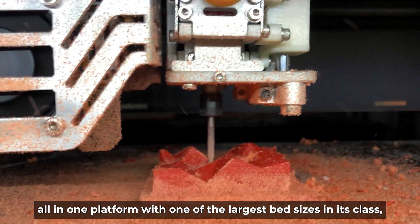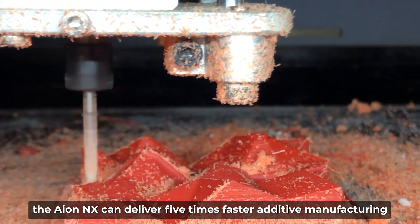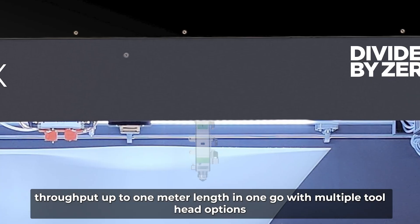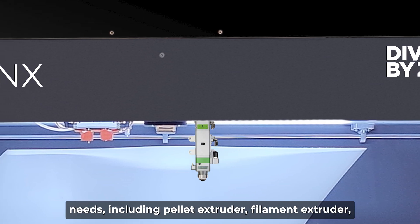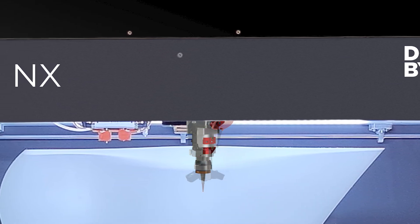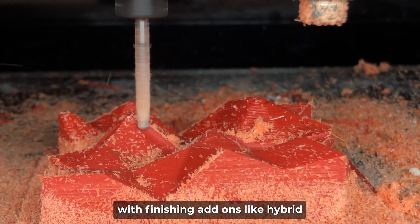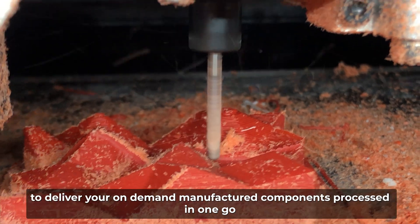With one of the largest bed sizes in its class, the ION NX can deliver 5 times faster additive manufacturing throughput, up to 1 meter length in one go, with multiple tool head options customized to your specific application needs — including pallet extruder, filament extruder, paste and gel extruders, laser heads, or multiple axis machining with finishing add-ons like hybrid CNC milling head and other automation options to deliver your on-demand manufactured components processed in one go.